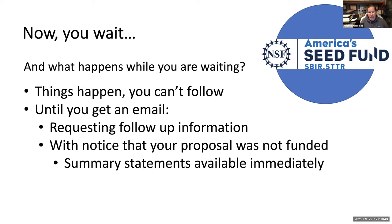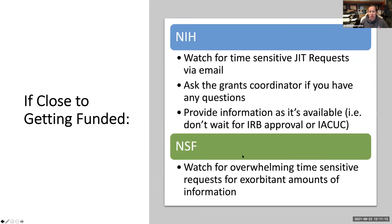One day you'll get an email from NSF, and that email will either request additional information or provide notice that your proposal was not funded. For NSF, feedback from your reviewers is available immediately in your NSF user profile in research.gov. If you're close to getting funded, NIH will issue that Just-In-Time or JIT request. These are time-sensitive — you'll get an email from the grants manager at the institute or center, they'll request specific information, and you submit that information through ERA Commons so it becomes part of your grant record.